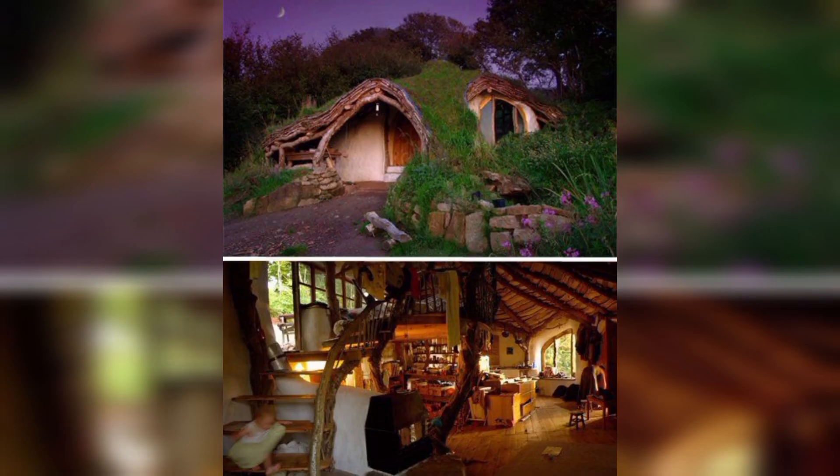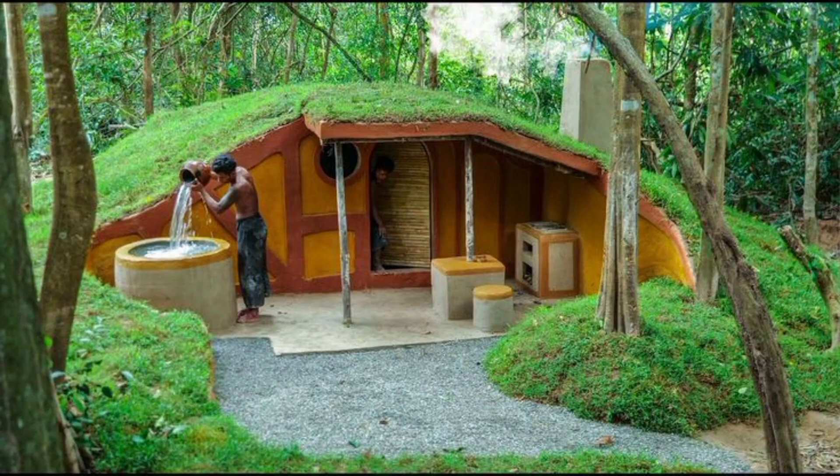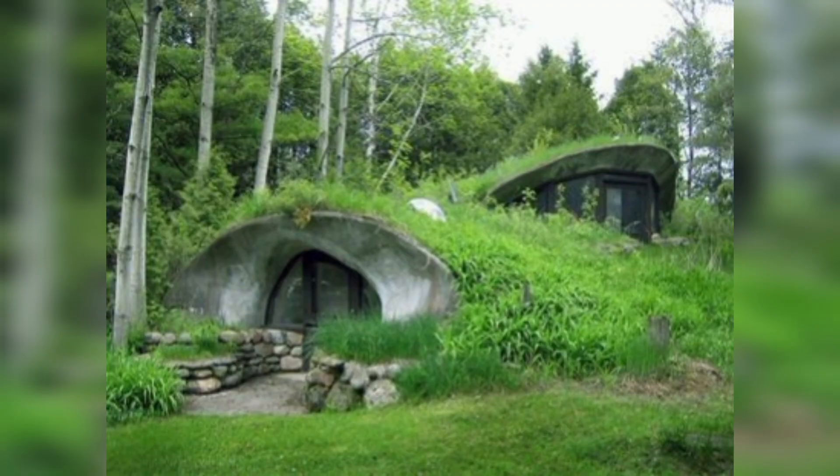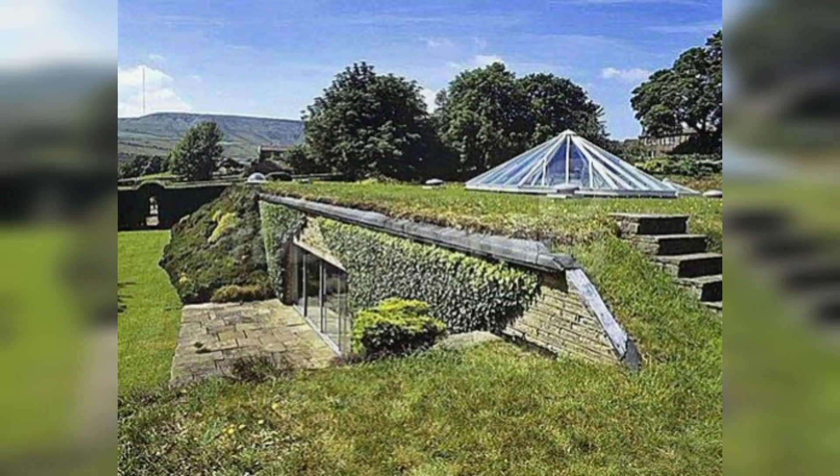The interior spaces of this underground home exude elegance at every turn, from the spacious living areas adorned with designer furniture to the appointed kitchen equipped with top-of-the-line appliances. Every element is a testament to exquisite taste and luxury living.